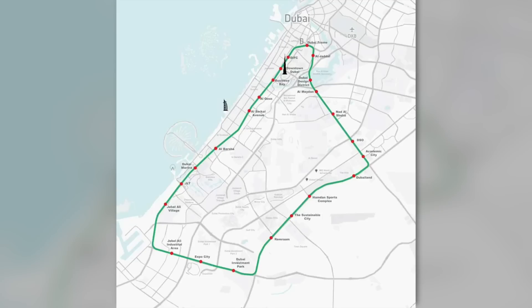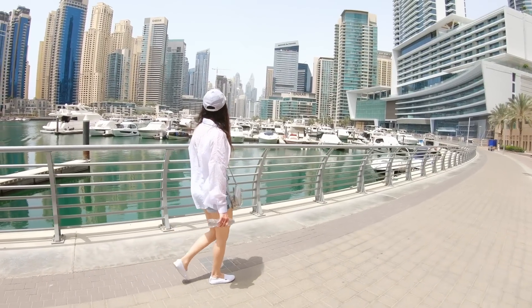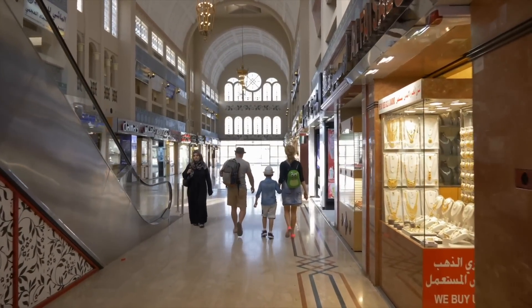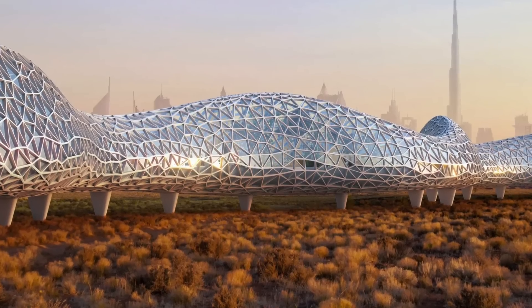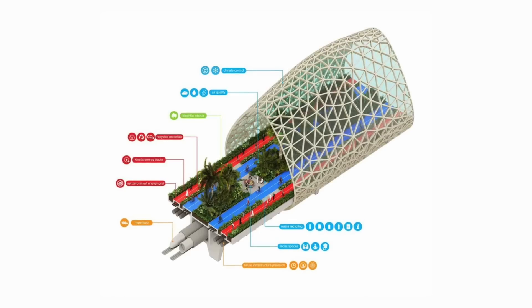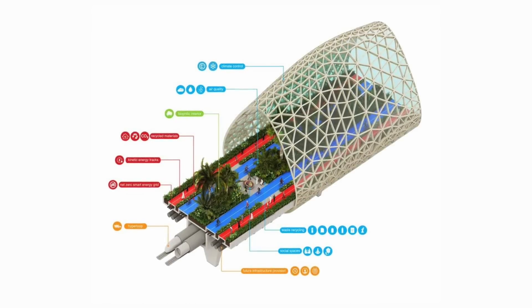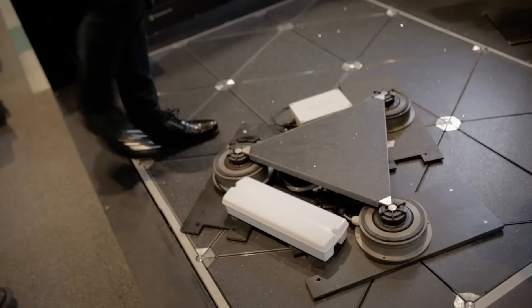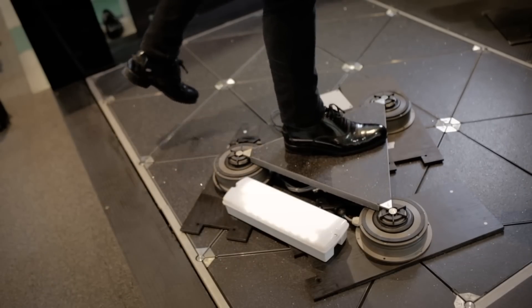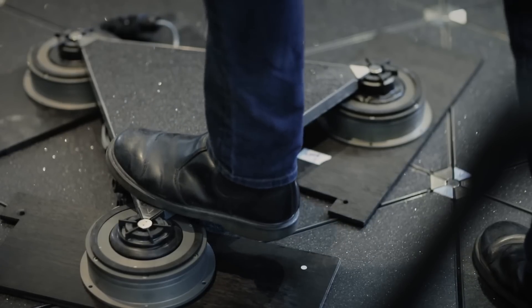The Loop will encircle Dubai, meaning that once it is completed, a person can technically never use a car again, since it also intersects with public transit hubs. The structure itself will be a combination of steel-supported glazed facades and roofs — an arc that extends from one edge of the foundation's concrete slab to the other, with various heights depending on width. The Loop will also generate electricity using one of the cleanest energy sources on the planet: footsteps. Every step by a person on the paths inside The Loop will generate electricity that is transferred to the main power grid.